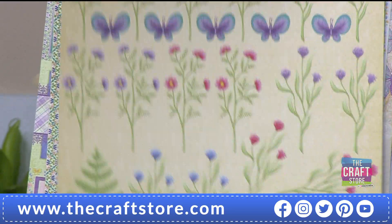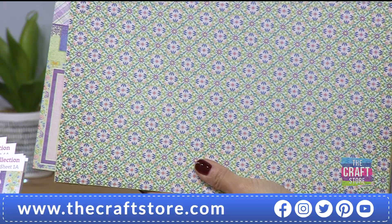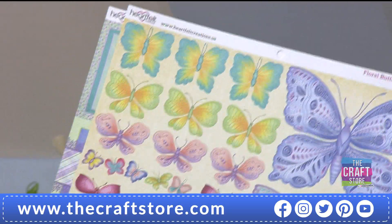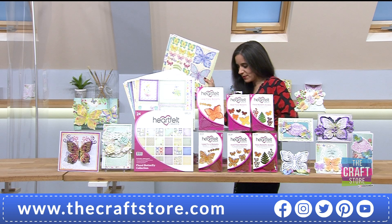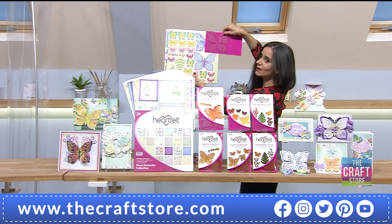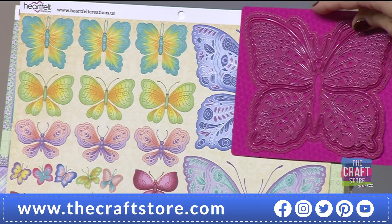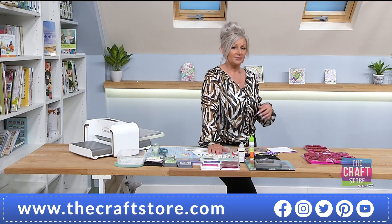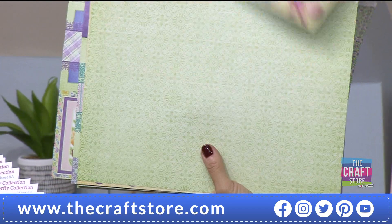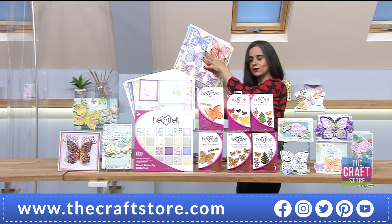Of course you've got those papers where you can use the dies from the one day special to cut them out perfectly. Look at this page - if I take that die, you can see it matches the paper beautifully so you can die-cut straight from the paper pad. You haven't always got time to stamp, colour, and die-cut - sometimes you just want to make a quick card, and you've got those ready in your paper pad. Heartfelt really does bring us everything.